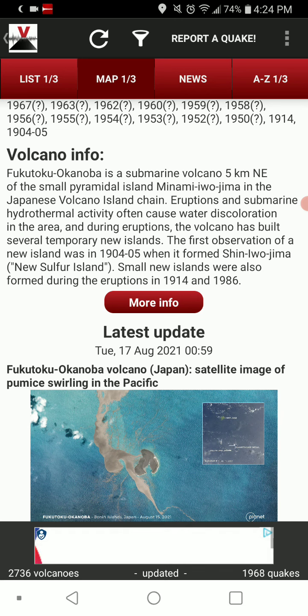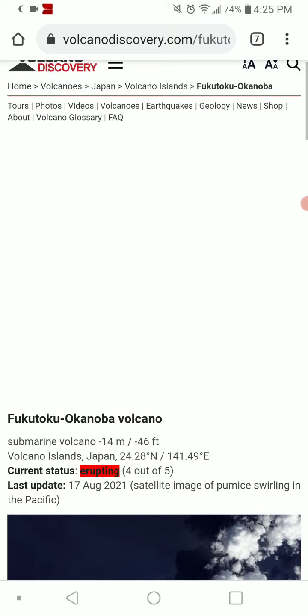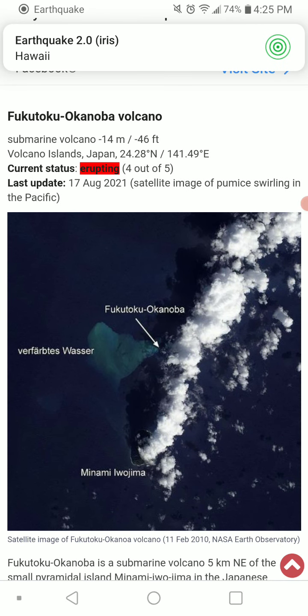Eruptions and submarine hydrothermal activity often cause water discoloration in the area, and during eruptions the volcano has built several temporary new islands. The first observation of a new island was in 1904-1905, when it formed Shin Irojima, New Sulfur Island. Small new islands were also formed during the eruptions in 1914 and 1986. It makes islands, but erosion eats at them, and sea level rise cancels out its attempt at growing.